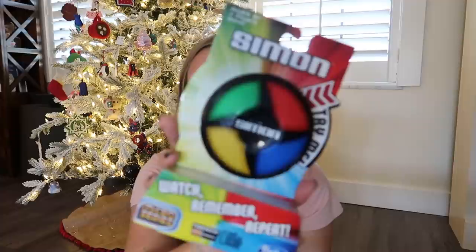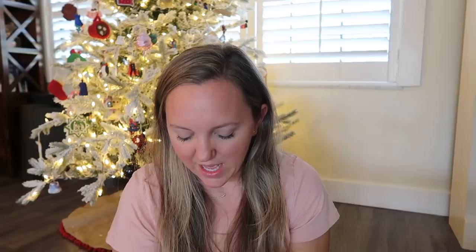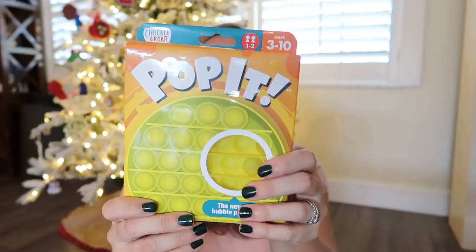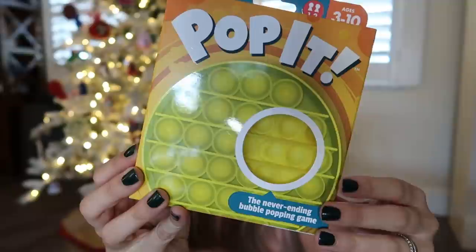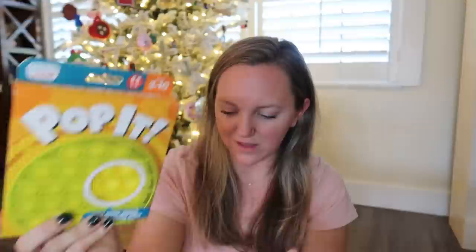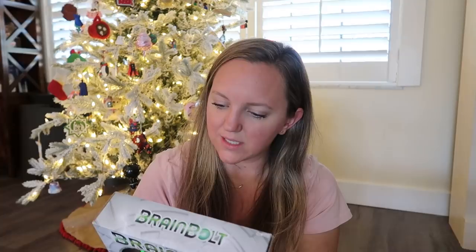So I got Simon — this one I think is for Bella. It's just the Hasbro miniature micro series. For Eli, I got the micro Bop It — that's just going to be a blast to listen to in the car on that whole drive. For Annabeth, I got this Pop It, a never-ending bubble popping game — it's more like a sensory thing than an actual game, literally just like popping bubble wrap. And then for Jesse, I got Brain Bolt, a blazing fast light-up memory game. This just kind of looks like Jesse to me, so this is going to be the game he gets. That's how I do my shopping.